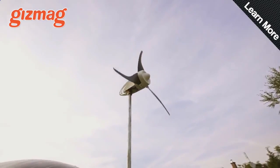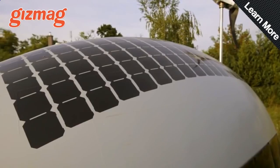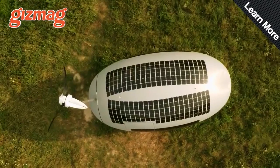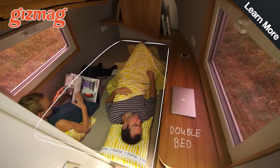EcoCapsule has started taking orders on these clever, egg-shaped micro-homes. These self-sustaining pods generate their own power through in-built solar and wind, and collect their own rainwater to get up to two people as far off the grid as possible.